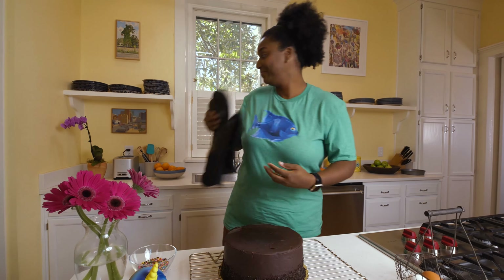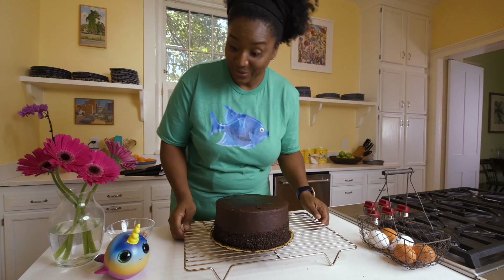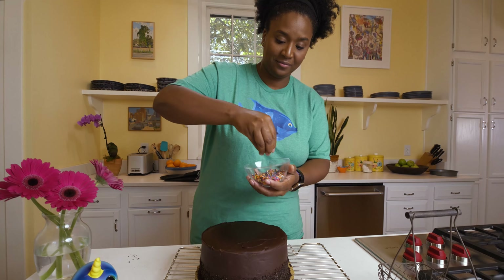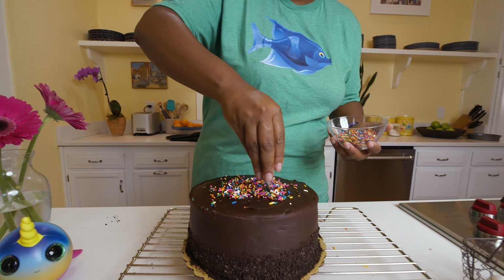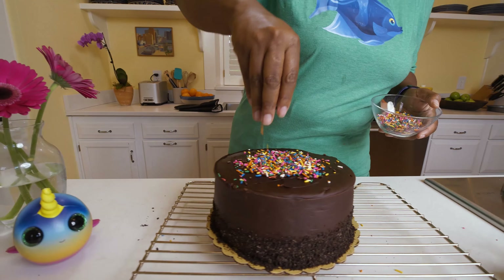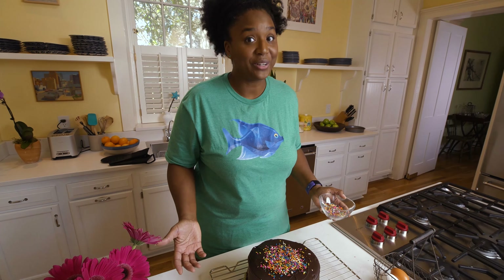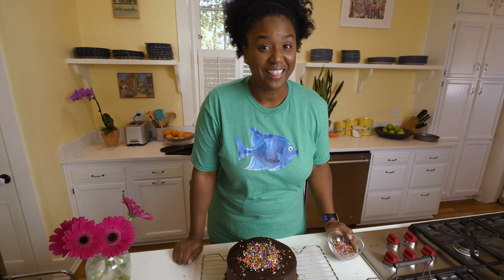Let's take our oven mitts off. Now we get to frost the cake — doesn't it look super yummy? Now we've got our sprinkles — all those colors, put some on there. There we go, lots of sprinkles! It looks so good, it smells great, and I'm pretty sure it's gonna taste amazing. I'm super excited to have this for dessert — thanks for your help!